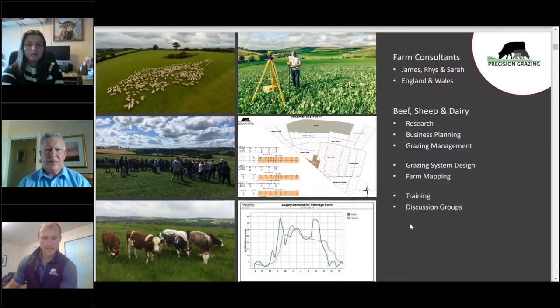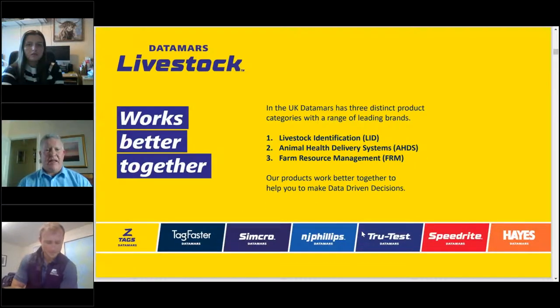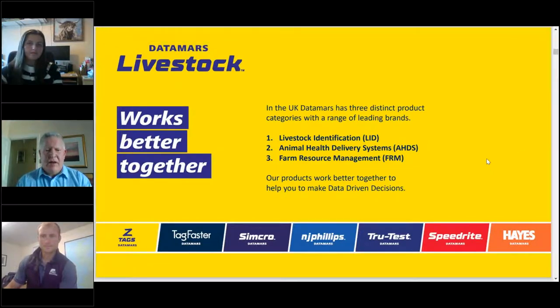John Frizzell introduces himself as Business Development Manager with Datamars Livestock. In the UK, Datamars operates three distinct product categories with leading brands: Livestock Identification (LID) including Z-Tags and Tag Faster; Animal Health Delivery Systems (AHDS) including Simcoe and NJ Phillips; and Farm Resource Management (FRM) with True Test, Speedrite and Hayes. Their motto is 'works better together.'